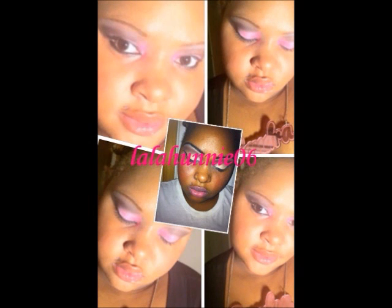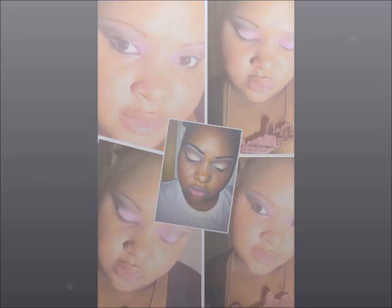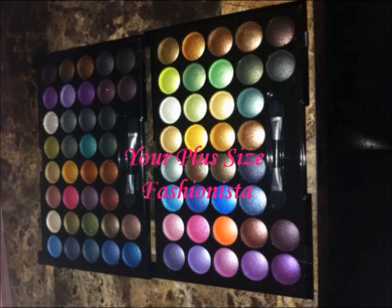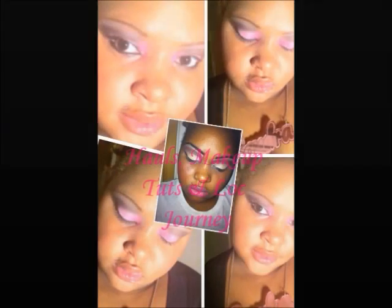Plus-sized fashionista hauls, makeup tutorials, blog journeys — yep, that's me. LALAHONEYL6. Stay tuned, y'all.